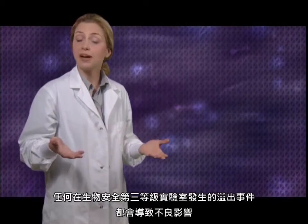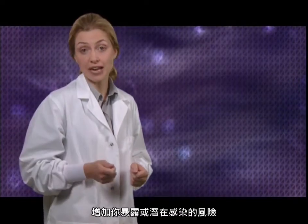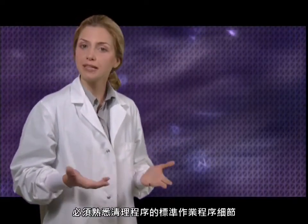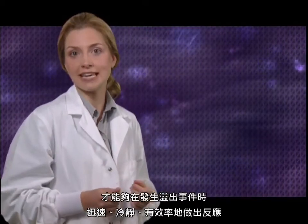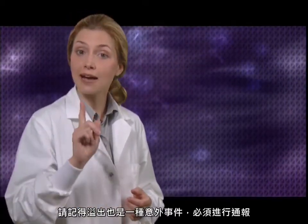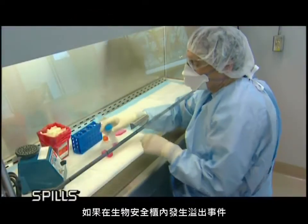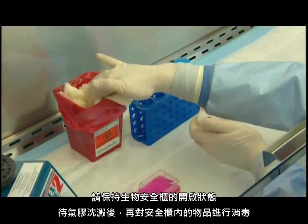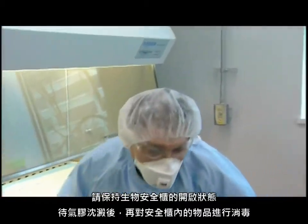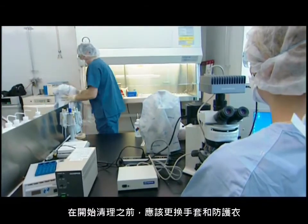A spill anywhere in a containment level 3 lab will generate aerosols, increasing your risk of exposure and potential infection. You should be familiar with the SOP detailing cleanup procedures so you can respond quickly, calmly, and effectively in case of a spill. Remember, a spill counts as an accident and must be reported. If there is a spill within the biological safety cabinet, leave the BSC turned on and let the aerosol settle before disinfecting all objects in the cabinet. Also change your gloves and protective gown before cleaning up.